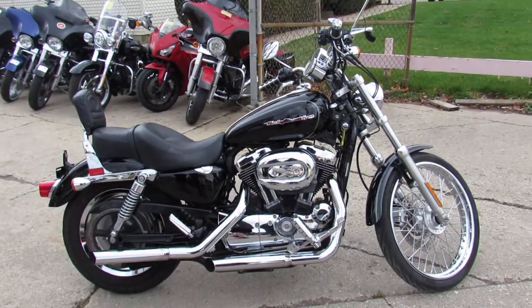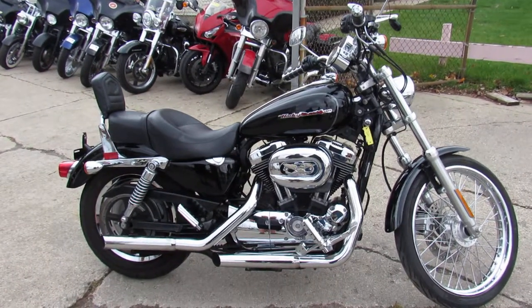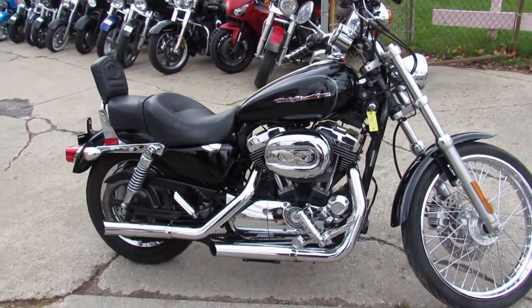Hey guys, it's Andrew and Aaron at Approval Power Sports doing some videos on the used Harleys we have in the showroom for sale. Over 400 used Harleys in stock.